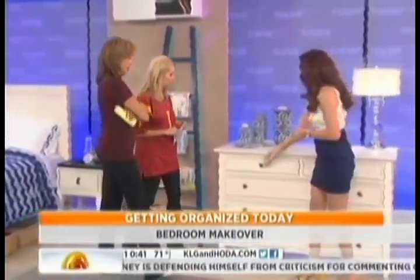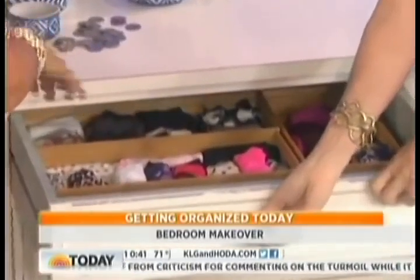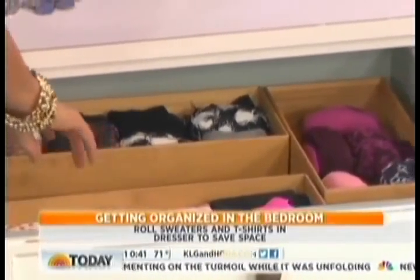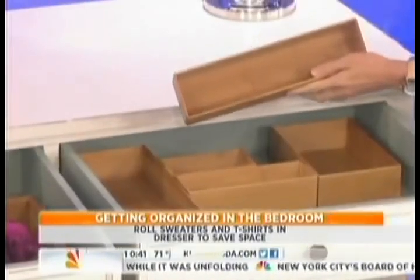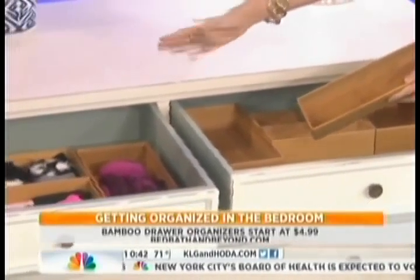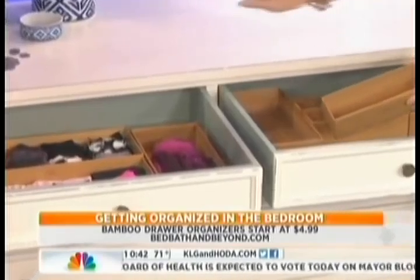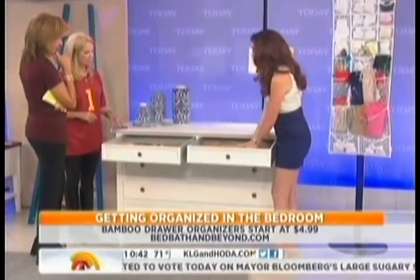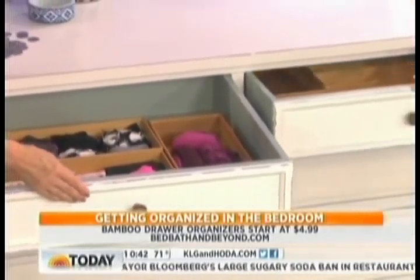Now the dresser — that's usually what needs work. My husband's dresser drawers are one big hot mess. I'd suggest bamboo organizers from Bed, Bath & Beyond. Rolling items saves space for small socks and small items. As long as you organize by type, it'll save you so much time in the morning. These start at $4.99, and bamboo is also a sustainable grass.